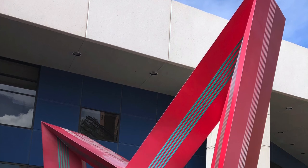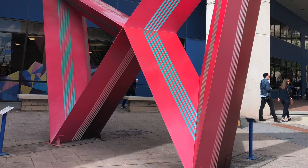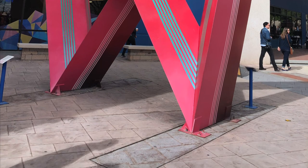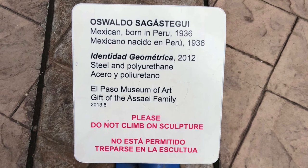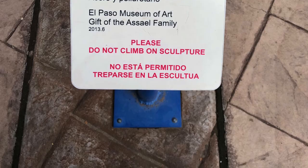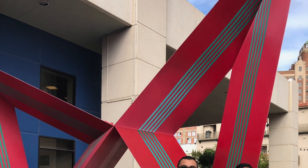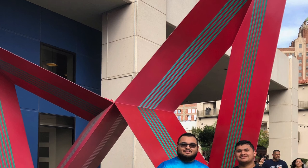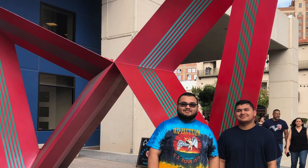As we exit the museum, we find the sculpture titled Identidad Geométrica by Oswaldo Sagastegui, a Mexican who was born in Peru. This sculpture from 2012 is made of steel and polyurethane. The sign explicitly says not to climb the sculpture, but it's really hard not to because the sharp lines make it easily climbable. The sculpture is mainly two colors — red and green — and two triangles meet together to create this towering piece. The stature and size of the sculpture show how commanding it is in the entranceway to the museum.